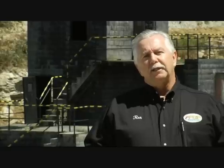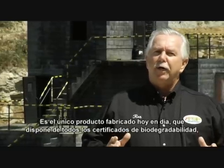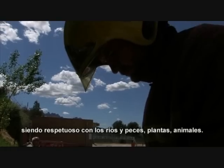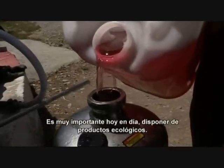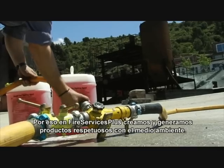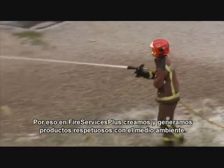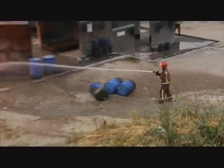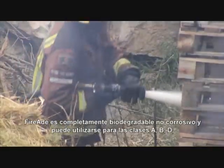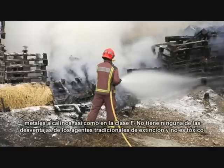FireEat 2000 is environmentally friendly. It is the only product produced today that has all certifications of biodegradable, environmentally friendly for the fish, for the plant life, for the animals. FireEat 2000 is completely biodegradable, non-corrosive and can be used in fire classes A, B, D, earth alkaline metals, as well as F.